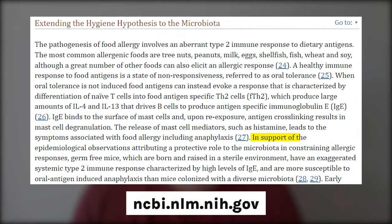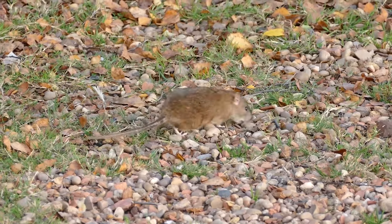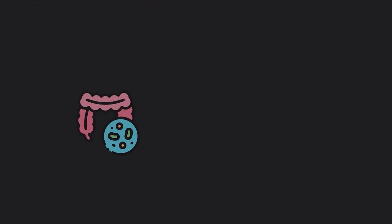A final study on food sensitivities and intolerances reads: in support of the epidemiological observations attributing a protective role to the microbiota in constraining allergic responses, GF mice have an exaggerated systemic type 2 immune response characterized by high levels of IgE and are more susceptible to oral antigen-induced anaphylaxis than mice colonized with a diverse microbiota. The immune response is directly influenced and regulated by the microbiome, and increased microbiome diversity reduces this kind of exaggerated reaction.